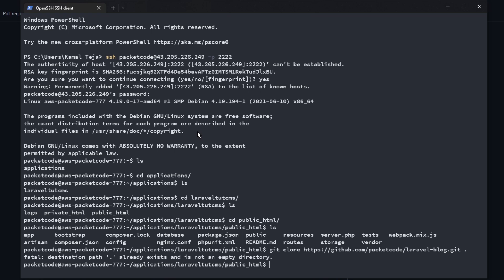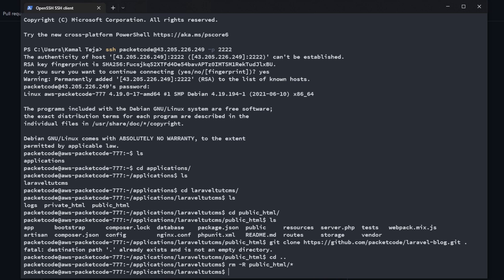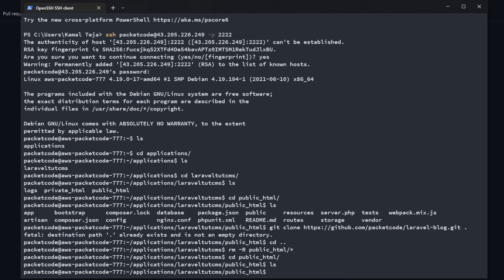Click Enter. The clone failed because the directory is not empty. There are two possible solutions: first, delete all the files inside public_html then clone the repository; or second, clone into a separate folder then copy the files into public_html. Let's try the first method. cd out of the folder, then remove everything recursively using: rm -r then the folder name with a slash and star. That will recursively delete all the files inside the folder.